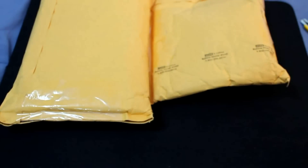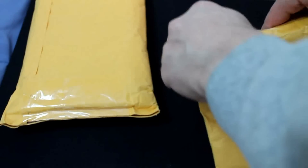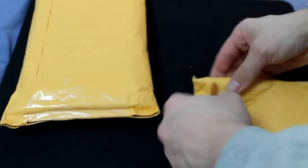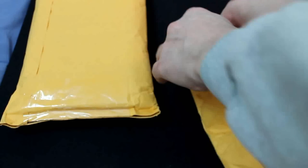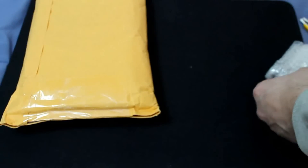Hey everyone, it's the details a 32 and you can see the mailman was good to me today — he brought me some packages. Let's open them up. Alright, this one is from danandave.com.